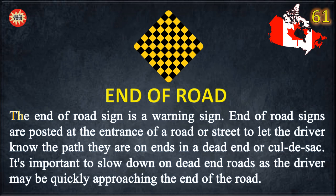End of Road. The end of road sign is a warning sign. End of road signs are posted at the entrance of a road or street to let the driver know the path they are on ends in a dead end or cul-de-sac. It is important to slow down on dead end roads as the driver may be quickly approaching the end of the road.